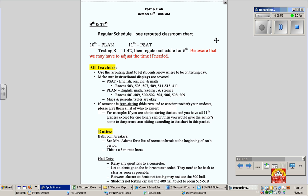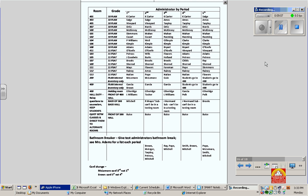10th grade is taking Plan and 11th grade is taking PSAT. We may have to adjust time, but hopefully we won't have to — if everyone gets started on time, we hope it won't be an issue. This document will explain who is administering what test, in what room, during what time. You have your room numbers, which test is being administered, and who is administering the test per period. When you print this off, highlight your name so you know exactly where you need to be when.